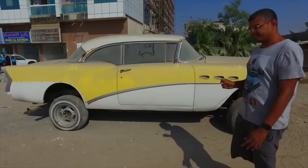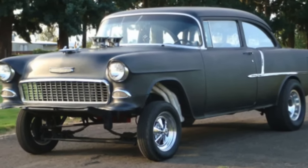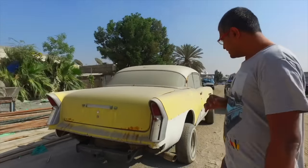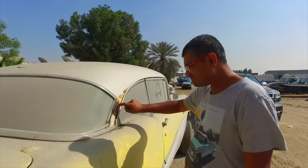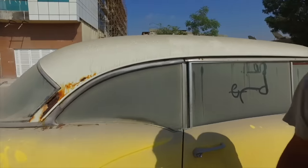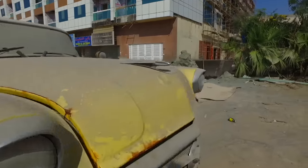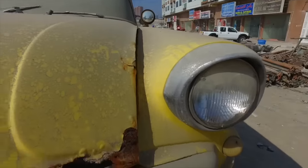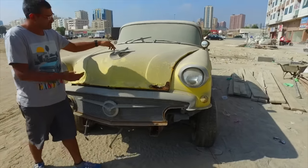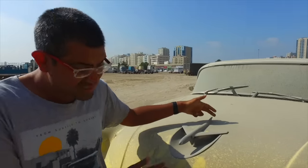The look they were going for was a gasser — those 1950s cars used for drag racing with big V8s and really small wheels. It's a very particular cool look. There's a little bit of rust, a little bit of filler — about six gallons of filler on the bonnet. But it actually looks like a plane, because this car was created in the jet age.